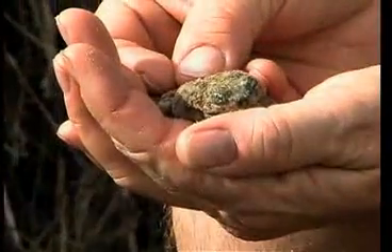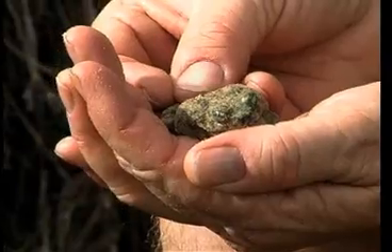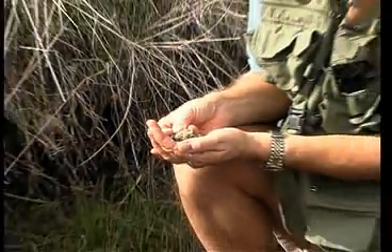We're in spade foot country here in the sage scrub. In the wintertime, the rains come and make puddles. Puddles dry up fast — this little guy needs to have that all figured out.